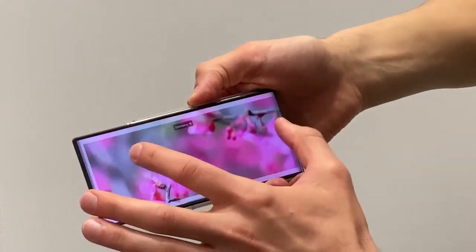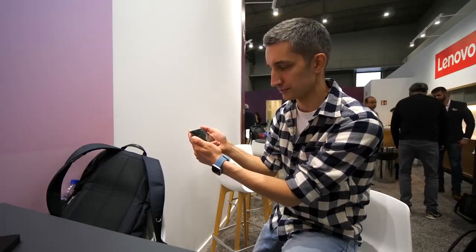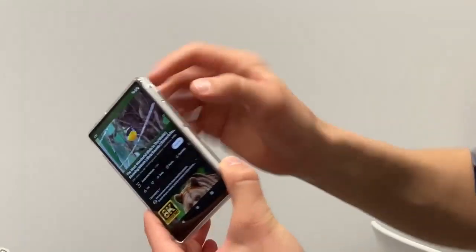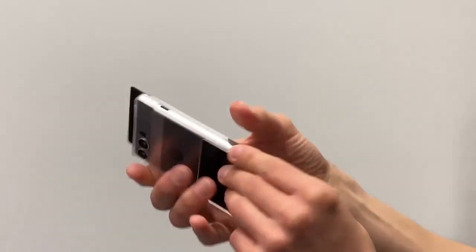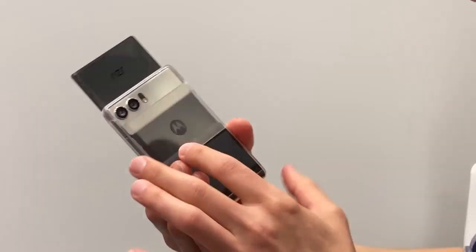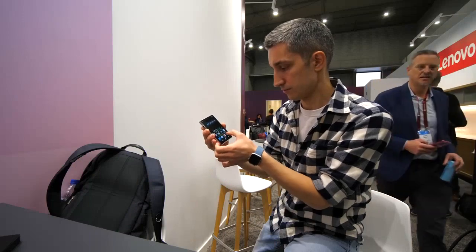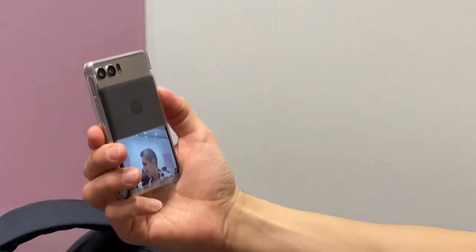We only have 2 minutes left. The volume rocker works, it works too. There's nothing on this side. USB Type-C is placed on the other side. We have a camera and speaker on top. The cameras here also have a certain trick — you can use this part of the screen as a viewfinder, which is awesome and convenient.